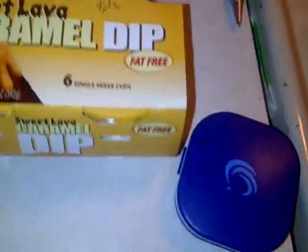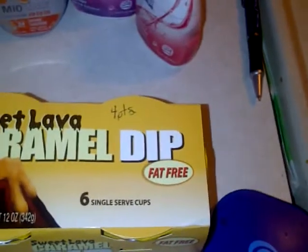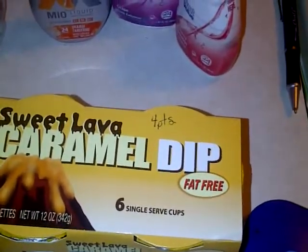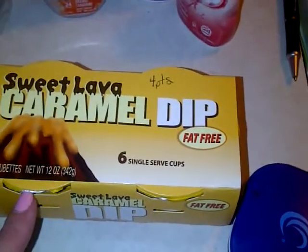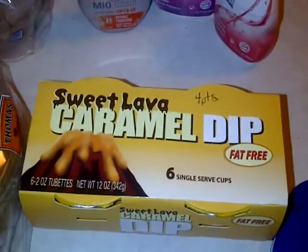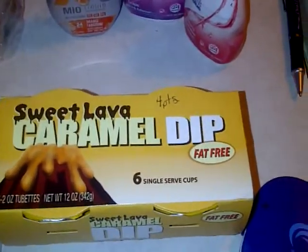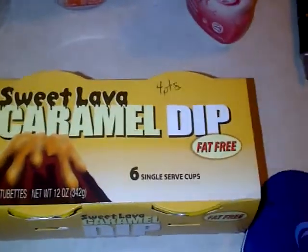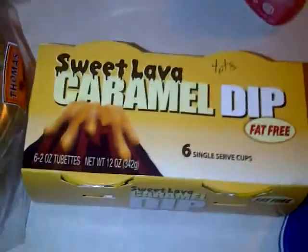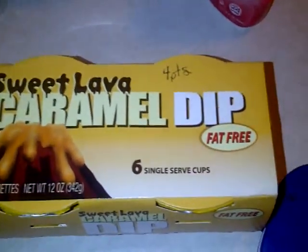Next I got some Sweet Lava caramel dip — fat free, six servings, four points a piece. I use this in the morning melted and drizzled on top of pancakes, or as a snack dipping my apple in it. I've never gotten this brand before, so if you know about it, comment below and let me know your thoughts.